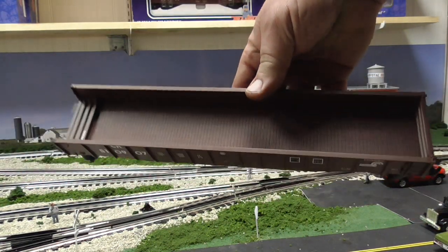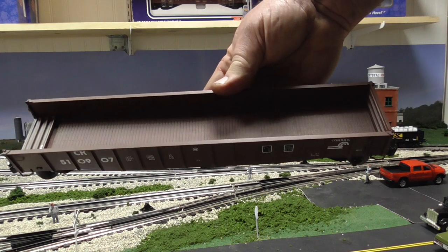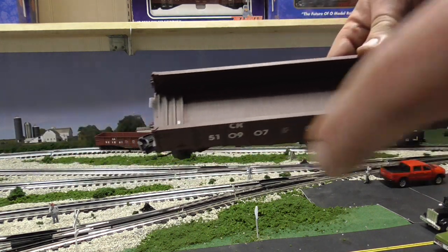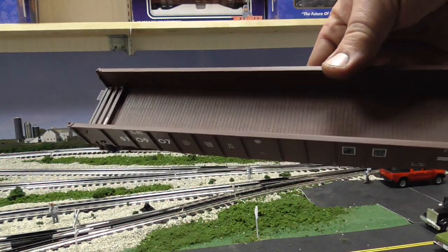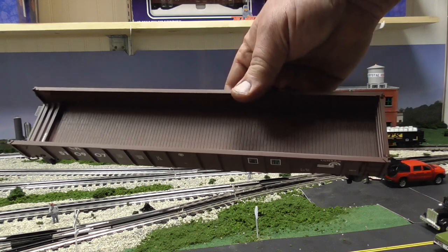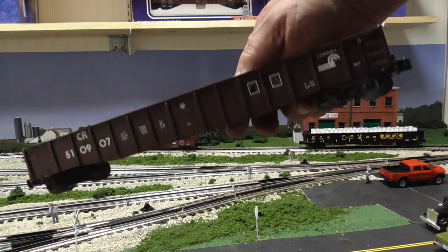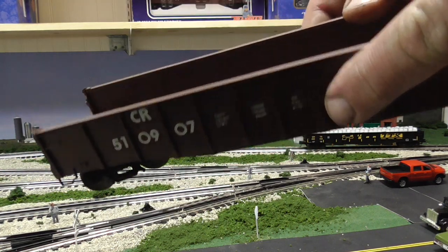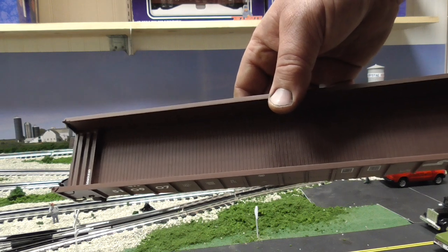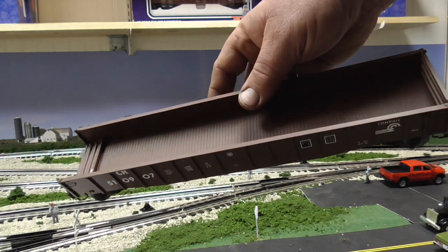That's why these were used — for over-length loads such as pipes that were longer than 50 feet. You could drop the end down, put a flat car on this end for the overhang, and the pipe would swing over top of a flat car. In fact, Lionel did come out with an over-length car set which came with a gondola, a flat car, and over-length pipes — which I do own. So it's nice to be able to model over-length loads with this Lionel PS5 gondola.